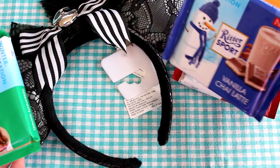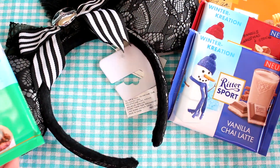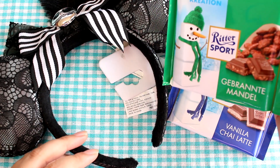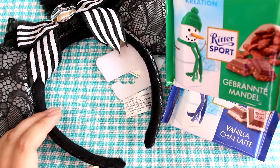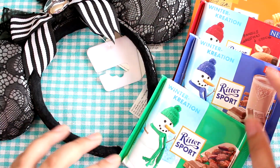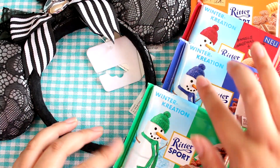And then this one is vanilla chai latte — that'll be good. And then this one doesn't say it; it looks like nuts. I'm not sure what kind of nut that is. But those are the four different chocolates and they're all wintery.